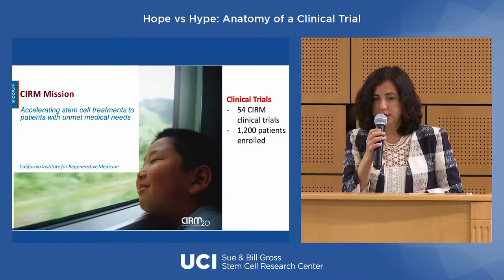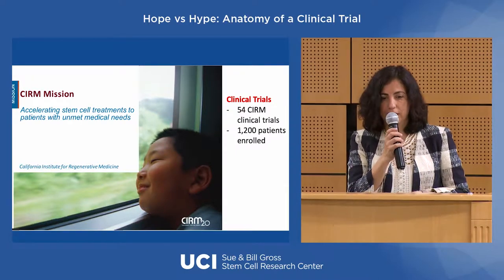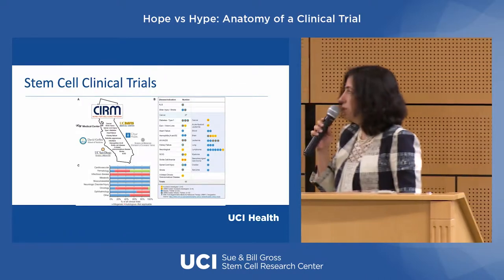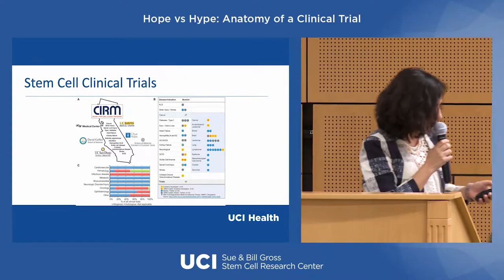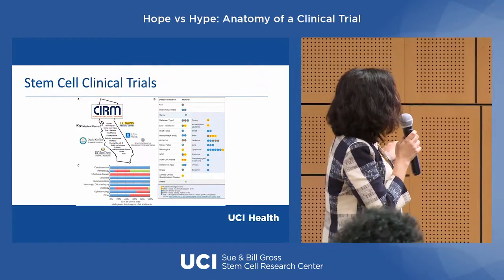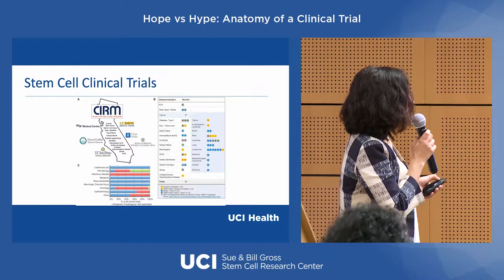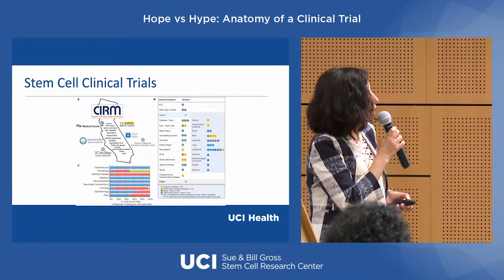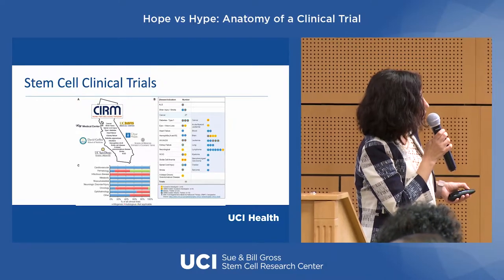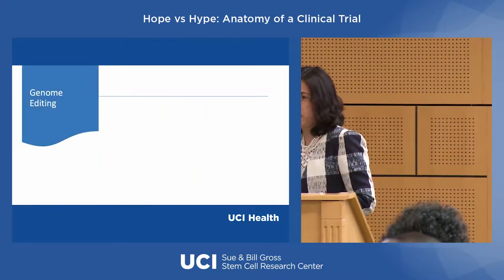CIRM funds an Alpha Stem Cell Clinic network with six University of California sites running clinical trials: UCSF, UC Davis, UCLA, UC Irvine, UC San Diego, and our production facility City of Hope. The studies span cardiac, hematological, infectious diseases, neurological diseases, oncology, ophthalmology, and more. What I'm most excited about right now is genetic engineering — it used to be Star Trek when I was a PhD student, but think about the fact that you could have a disease where you could correct the gene.